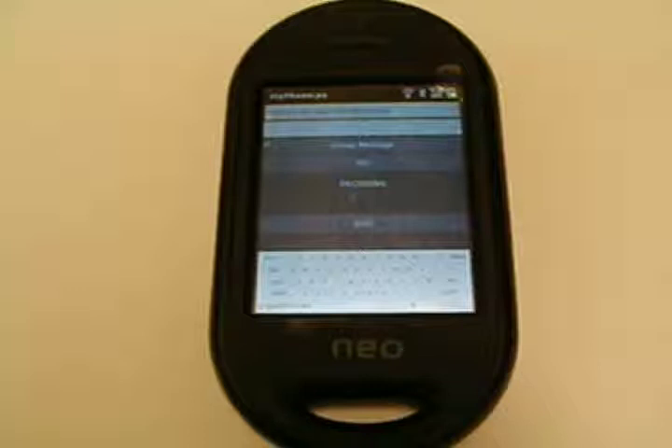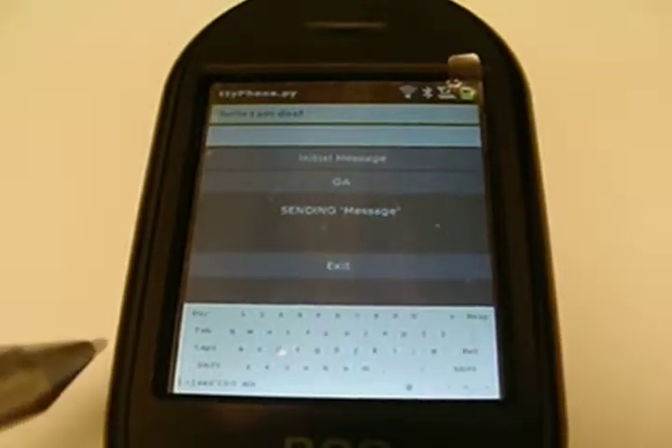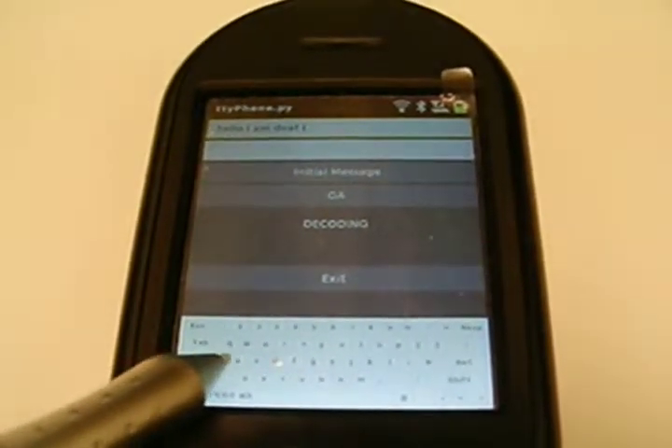Def911 is a system designed to allow the deaf to use a cell phone to directly communicate with emergency services. It removes the need for a secondary device, allowing the deaf user to directly send and receive text as the encoded tones used by today's telecommunications devices for the deaf. The system uses the phone itself to transition between text and the encoded tones used by telecommunications devices for the deaf.